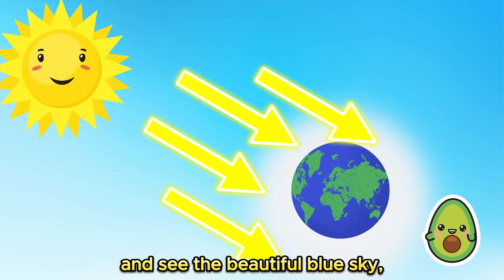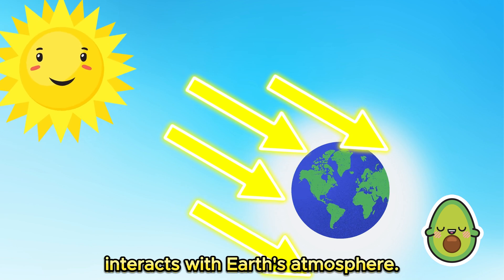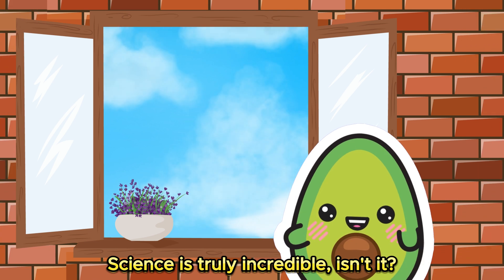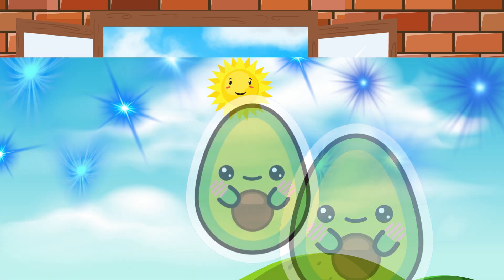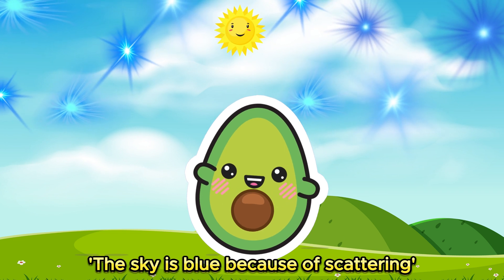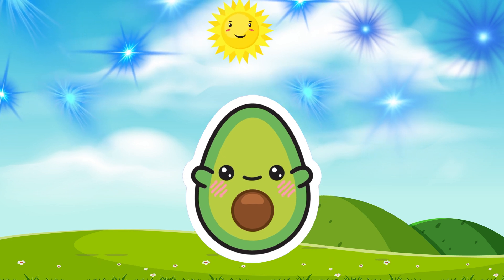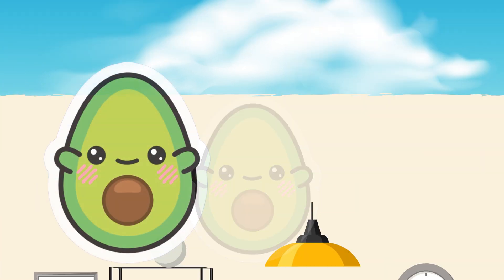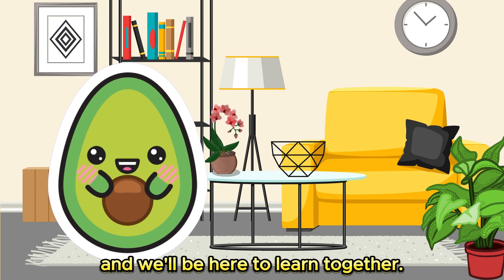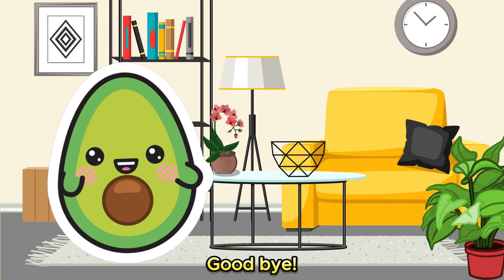Science is truly incredible, isn't it? Now it's your turn — can you say: the sky is blue because of scattering? Great job! Keep exploring and asking questions, and we'll be here to learn together. See you next time, goodbye!